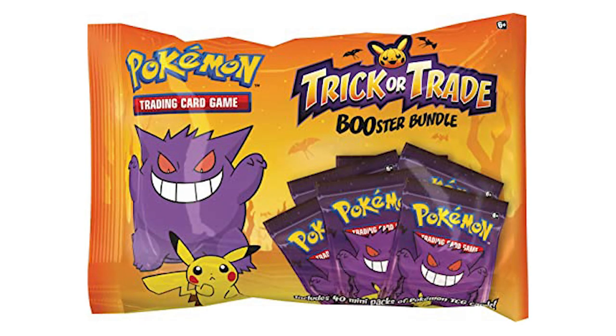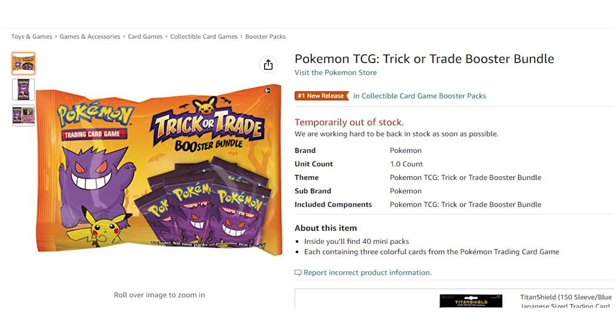If you haven't gone over to Kohl's yet to get your Trick or Trade booster packs, they did post them up on Amazon. Unfortunately I missed this one — I was in a whole training with my full-time job. I'll put the link down below on Amazon. It does say temporarily out of stock, so you might want to refresh periodically to see if you'll catch a restock. They are the same price as Kohl's — $18 — so just be aware it is $3 over MSRP.